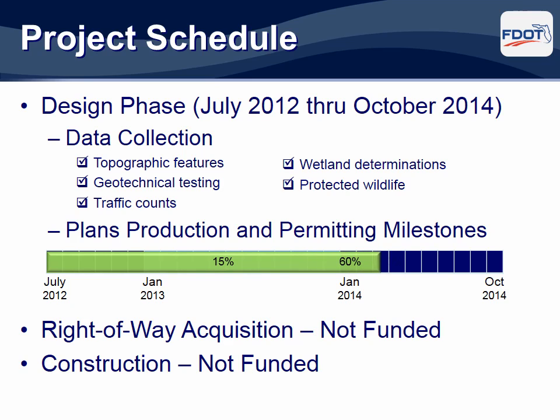Our engineers are approximately 70% complete with the design of the roadway features, including the off-site retention areas, three bridges, and wildlife crossings. The current schedule is for the design, permitting, and construction plans to be completed in October 2014. Right-of-way acquisition and construction of the improvements are currently not funded.